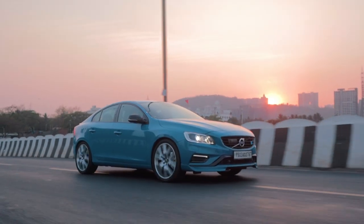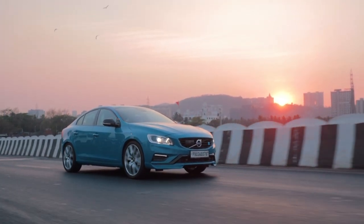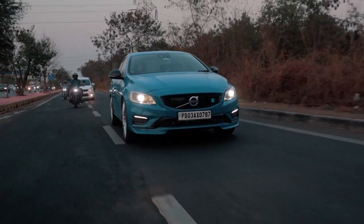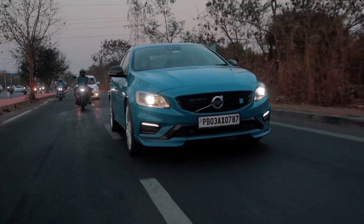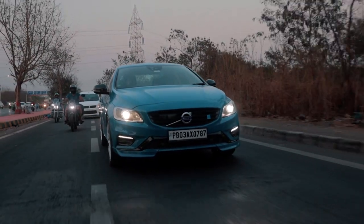Driving the S60 Polestar — even though the numbers suggest 367 horsepower, it weirdly doesn't feel like that much. Don't get me wrong, it's a very fast car and I'm pretty sure it'll keep up with all of the German counterparts. But it just doesn't feel that way because of the twin-charged engine. It feels very naturally aspirated and you don't hear a lot of exhaust note inside the cabin. It's a very luxurious and subtle performance car.